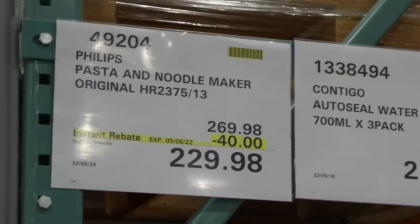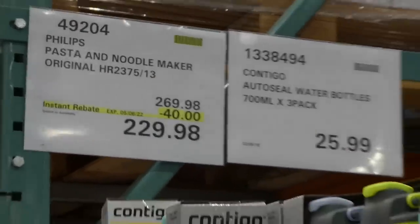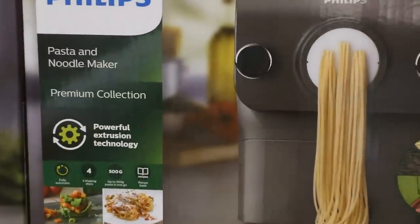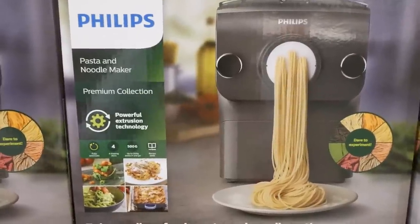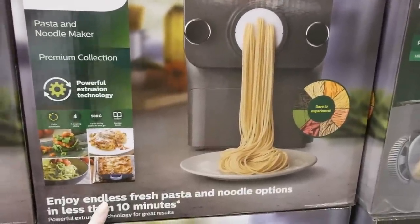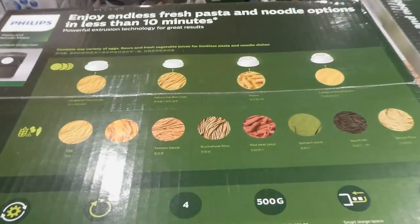The Philips Pasta and Noodle Maker — the original one — is $40 off, down to $229.98 on Manager Special. It's fully automatic with four shaping discs, makes up to 500 grams of pasta in one go, and comes with a recipe book. It lets you enjoy endless fresh pasta and noodle options in less than 10 minutes.